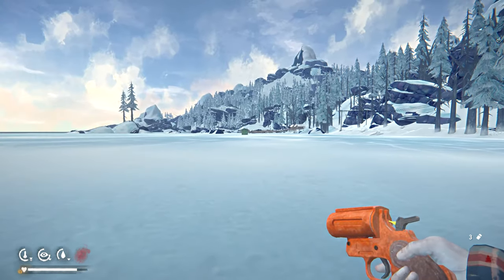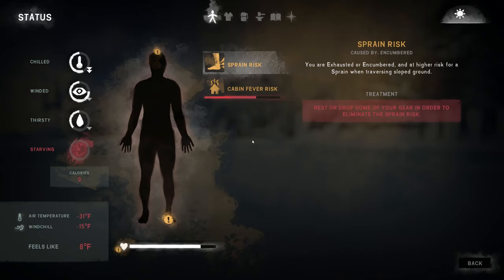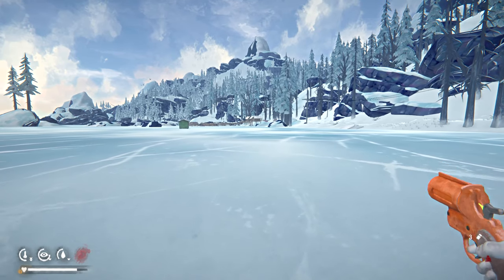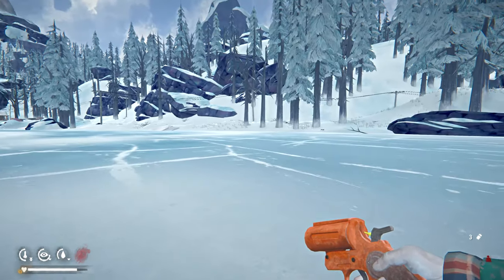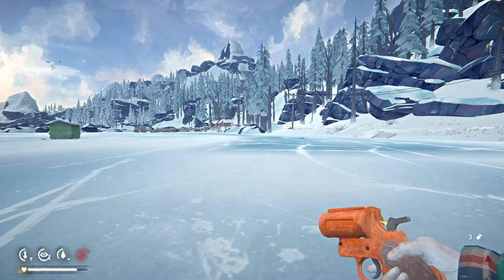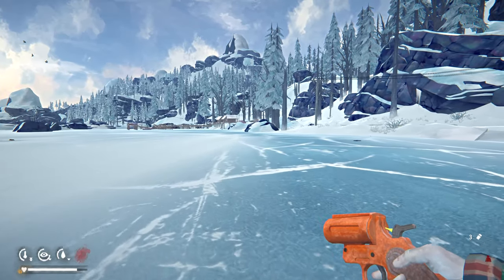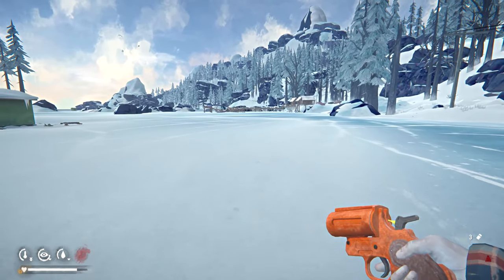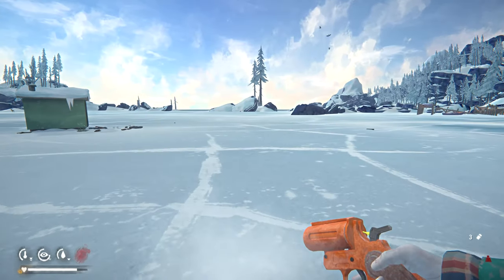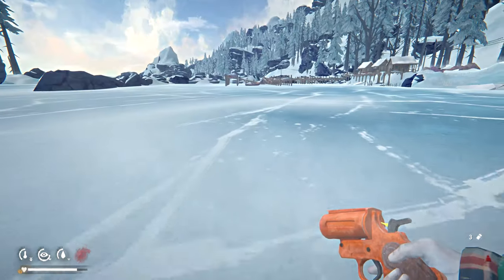Beautiful day. Cabin fever is at 68%. Temperature feels like 8 degrees. Let's do some gear repairs — we'll stand outside the cabin and work, then dip back inside to warm up, rinse and repeat until everything is repaired.